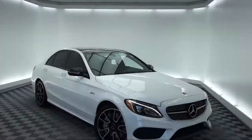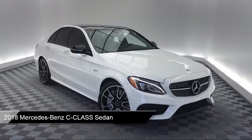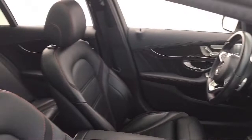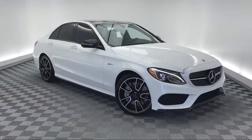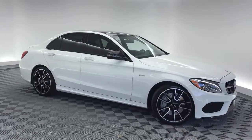It comes equipped with Sirius satellite radio, navigation, rear view camera, heated front seats, electronic stability control, rain-sensitive windshield wipers, rear spoiler, premium audio system, steering wheel controls, and keyless entry, and has less than 20,000 miles on the odometer.